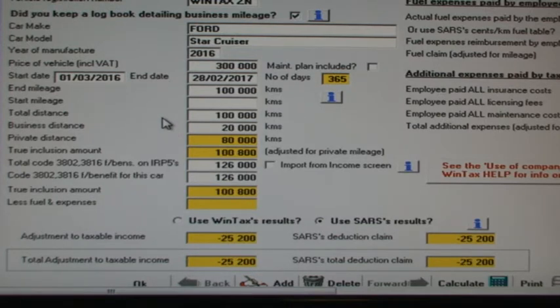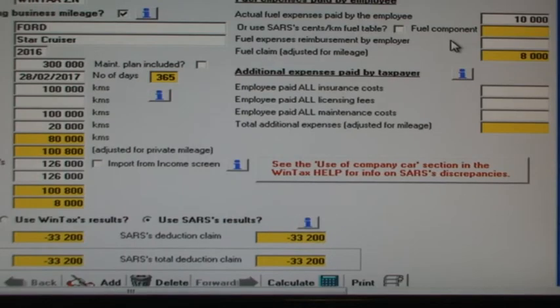SARS allows the claim amount to be increased in cases where the employee paid for motoring expenses. If we enter an amount of R10,000 paid for fuel by the employee, then a portion of this R10,000 based on private distance will be added to the claim. Private distance was 80% of total distance, so the claim will be increased by R8,000. The reason why the claim is increased by the private distance portion is that the employee has already paid this tax when the fringe benefit amount was levied at salary source.